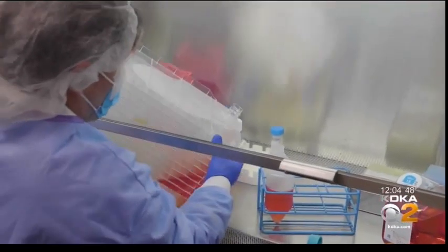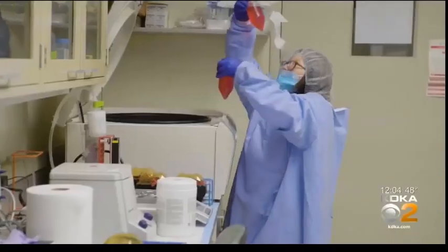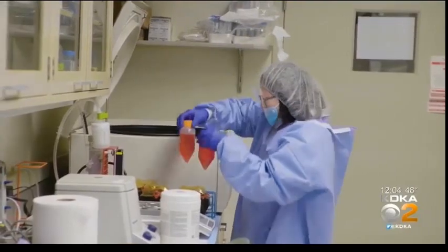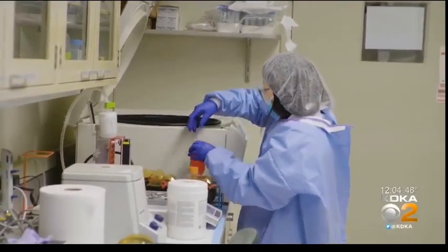Dr. Falo hopes the next step is approval to take the micro-needle array candidate to clinical trials, but he says the most important thing is finding an answer. The only competition here is the competition with the virus. I think we're all trying to work in the same direction — it's better when we don't compete with each other, but work together on this. The virus is the real enemy here.